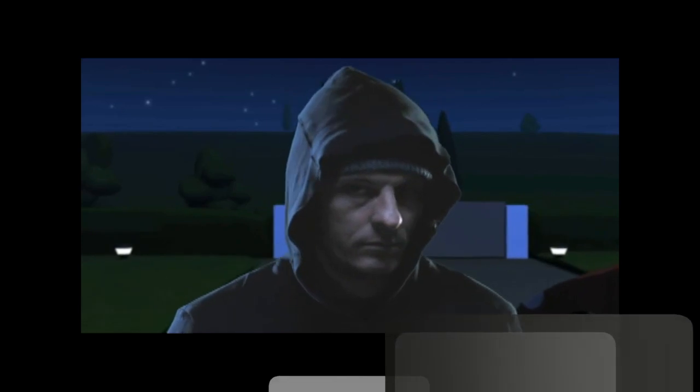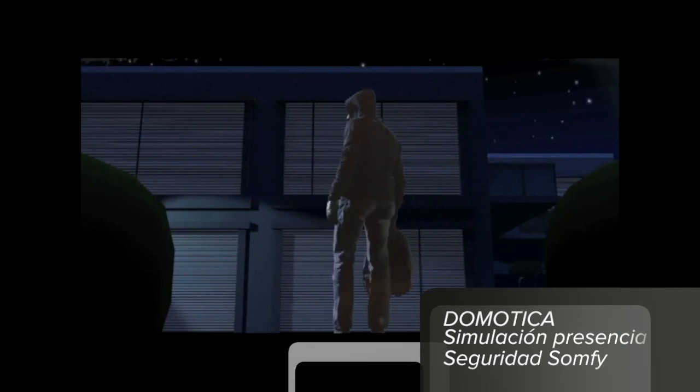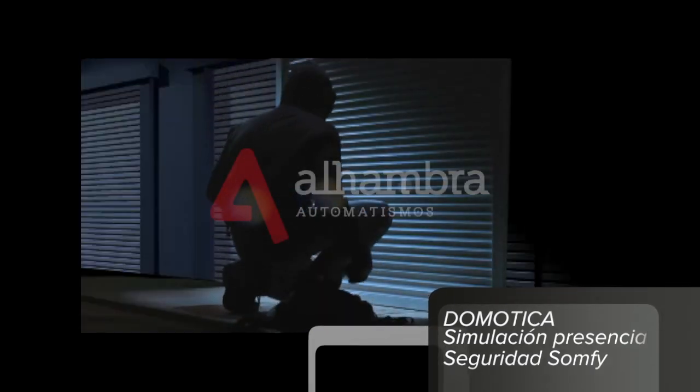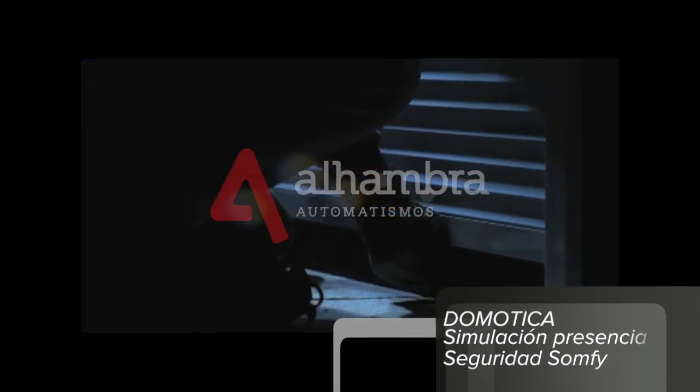According to police statistics, in nearly three-quarters of all break-ins into detached properties, access is gained through windows and French windows as opposed to doors. The belief that conventional roller shutters will prevent burglars from gaining access to a property is a common misconception.